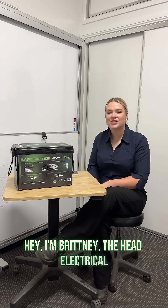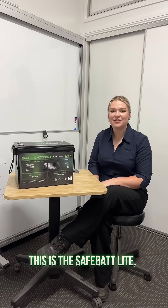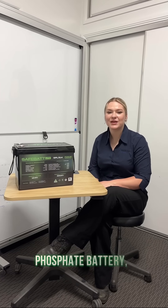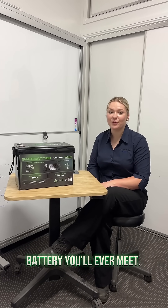Hey, I'm Brittany, the Head Electrical Engineer here at Wise Energy who helped bring this back to life. This is the SafeBat Life, a 12.8 volt, 300 amp hour lithium-ion phosphate battery, also known as the hardest working 26 kilo battery you'll ever meet.